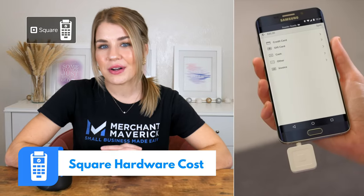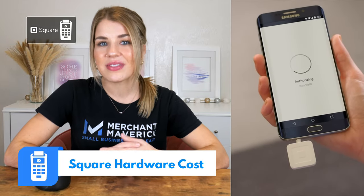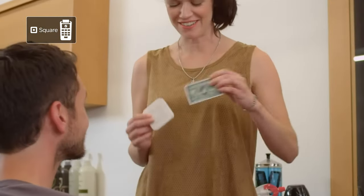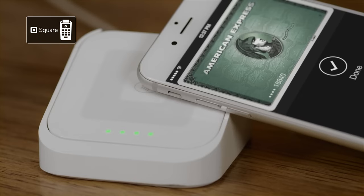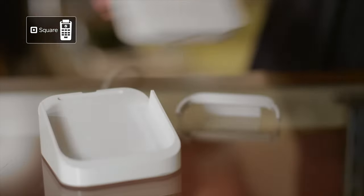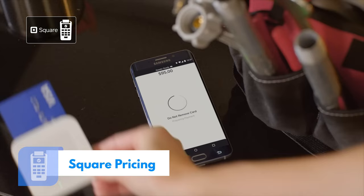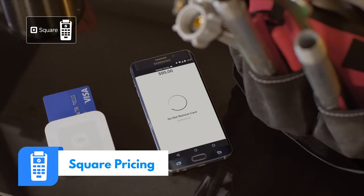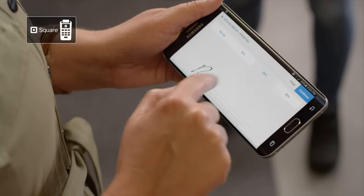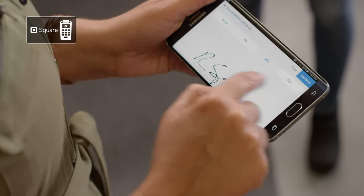Square gives away MagStripe readers for free when you sign up for a new account. This device can be useful, but it has its limitations. For a Bluetooth reader that accepts both chip cards and contactless payments, the Square reader is $49 and the device's optional dock will cost you $29. For mobile processing, you'll pay a flat 2.6% plus $0.10 per transaction. Flat rate processing can be a great option for lower volume sellers with small ticket sizes such as coffee shops and food trucks. However, it can be costly for companies that process high volumes of transactions.